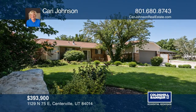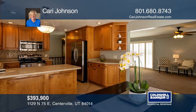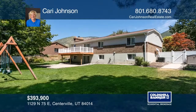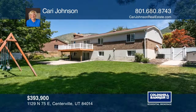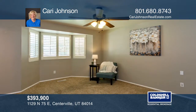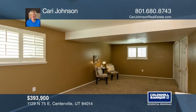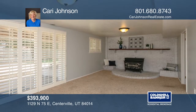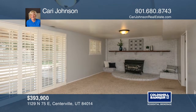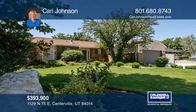Here is your opportunity to snatch up this East Centerville Rambler. This is in a great location just east of Stewart Elementary with beautiful views of the mountains. You'll love the many features like a walkout basement, yard with tons of shade, a deck, and a patio. You'll enjoy the clean interior with lots of space, plantation shutters, and a cozy fireplace. Call Carrie Johnson today for a private showing.